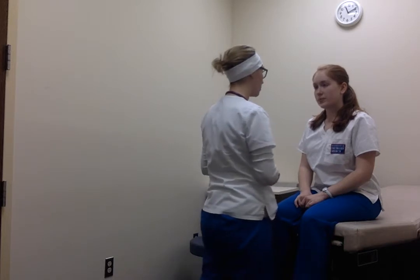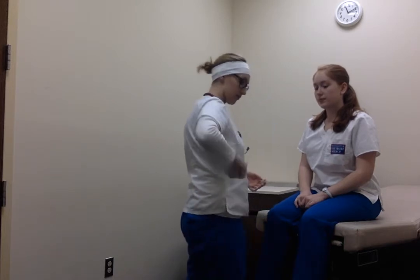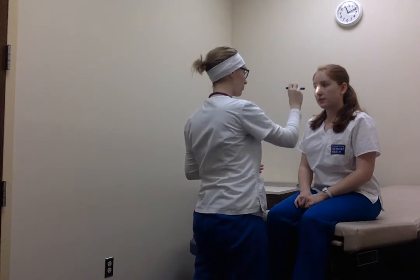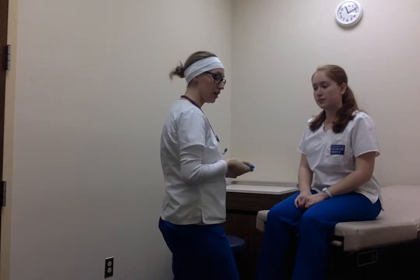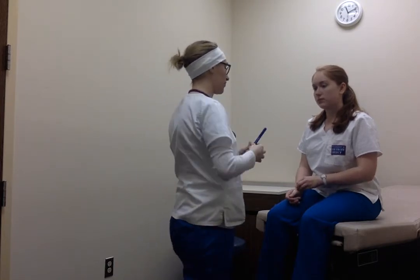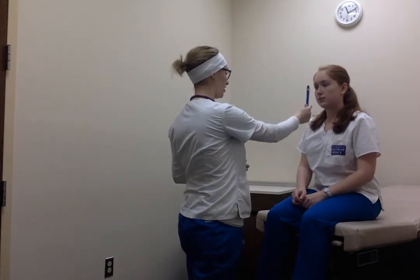Eyes are equal, symmetrical, and round. We're going to check reactivity to light. Eyes are reactive to light – 3 millimeters before I introduce direct light and then 2 millimeters after. Patient's eyes accommodate. Patient is PERLA.